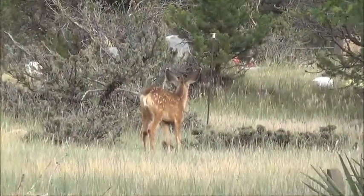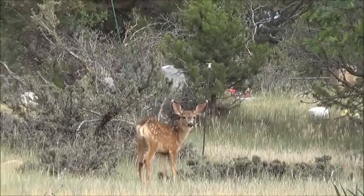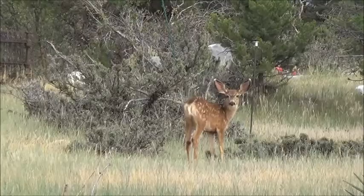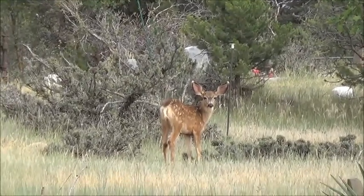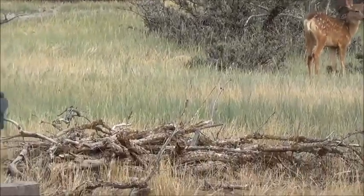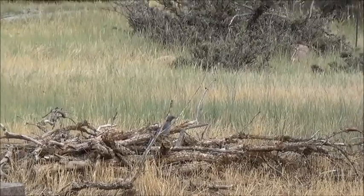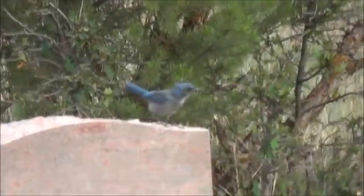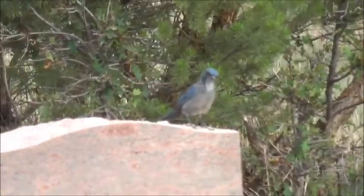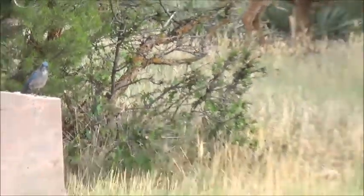I made it over here to the cemetery and a fox just went running off. There's a deer looking my way, and look — there's a blue jay sitting right there. Oh, there he goes! Nice, huh? Blue jay! Hi dude, hi blue jay!